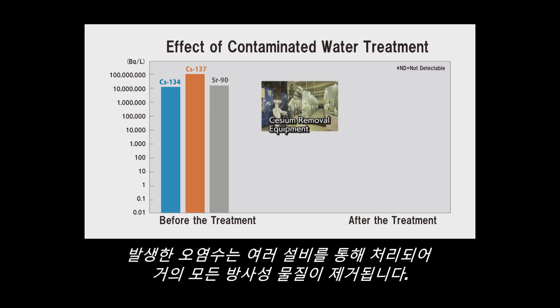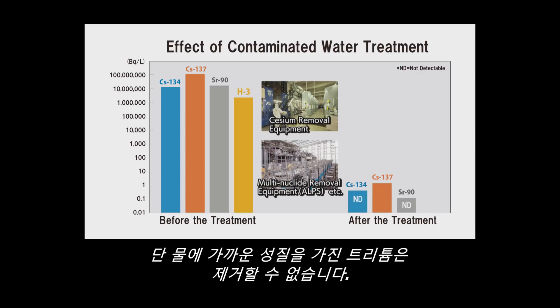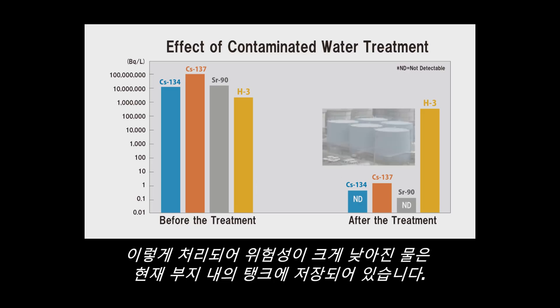Contaminated water has been treated by several facilities to retrieve almost all the radioactive materials. However, tritium, whose characteristics are similar to that of water, cannot be retrieved. Currently, the treated water, whose risk has been drastically reduced, has been stored in tanks on site.